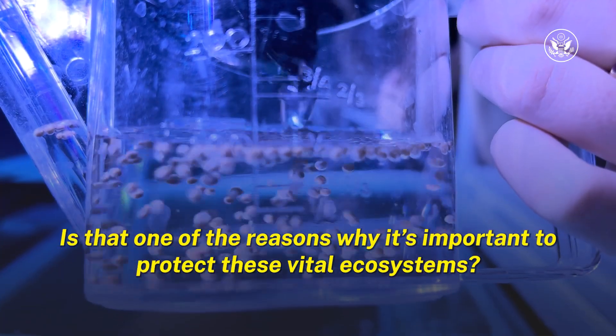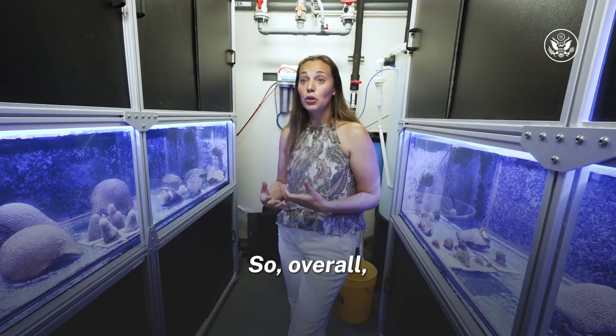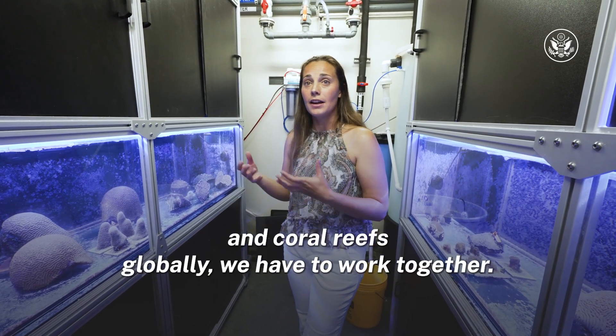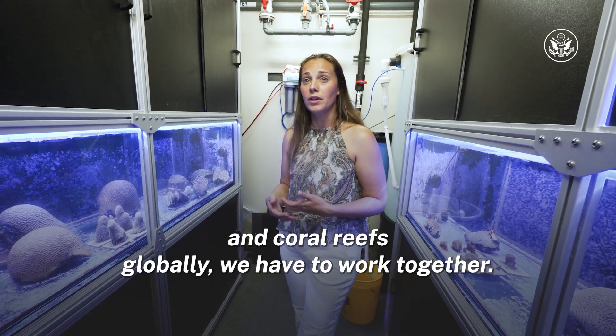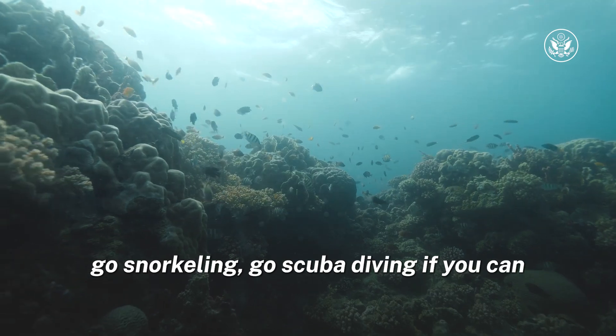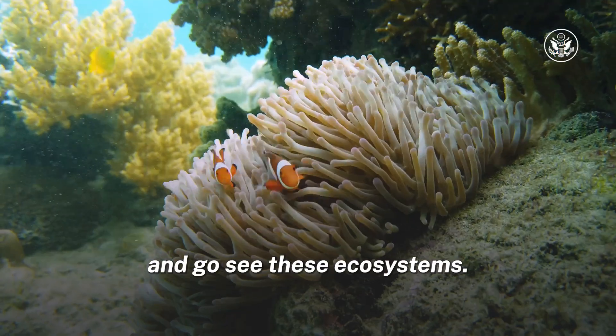Is that one of the reasons why it's important to protect these vital ecosystems? To help save these coral reefs and coral reefs globally, we have to work together. I encourage everyone to go out, go snorkeling, go scuba diving if you can, and go see these ecosystems.